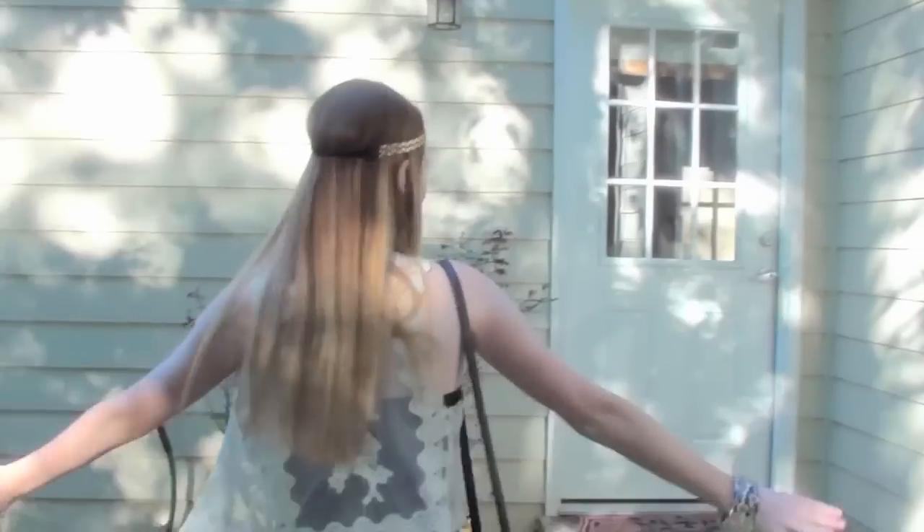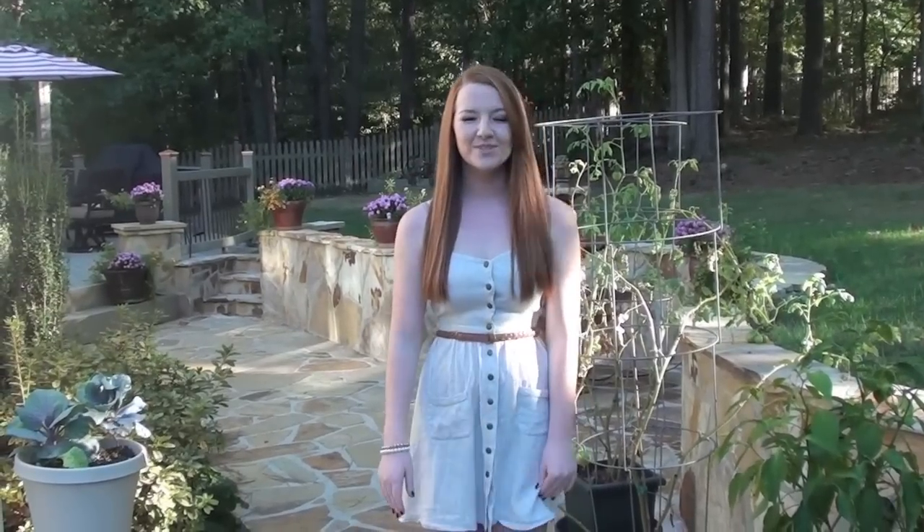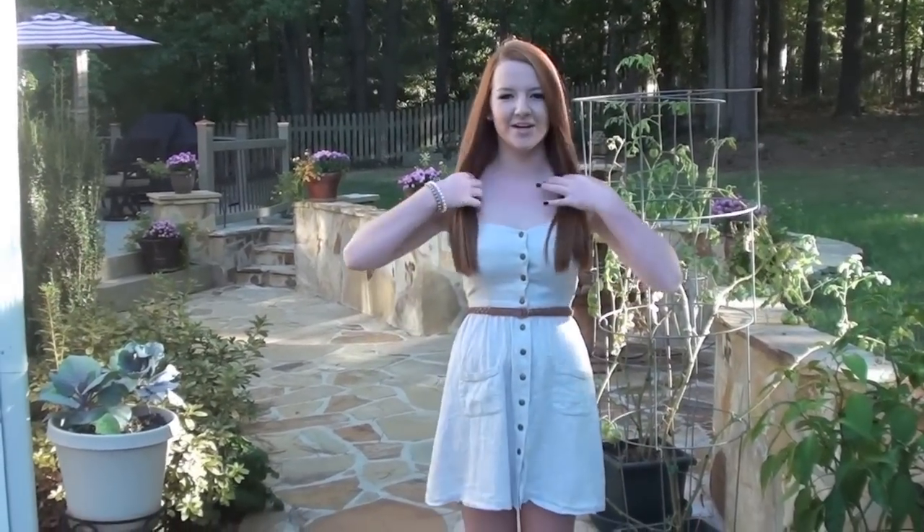My makeup is just pretty natural. Let me know if you guys want a tutorial on this eye look — it's just using some colors from the Naked Palette and then winged out eyeliner. That's about it for my outfit! Now we will go ahead and do Megan's outfit.